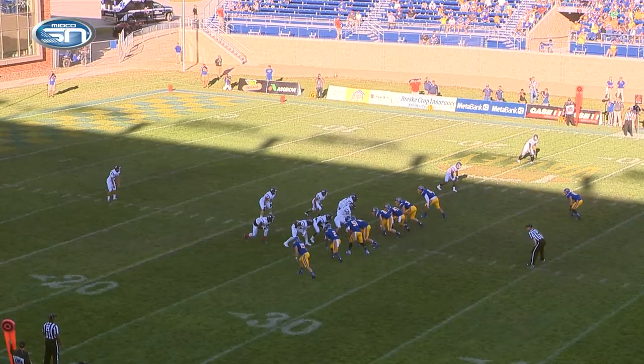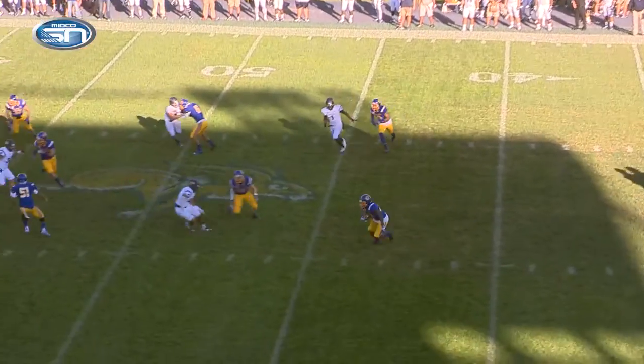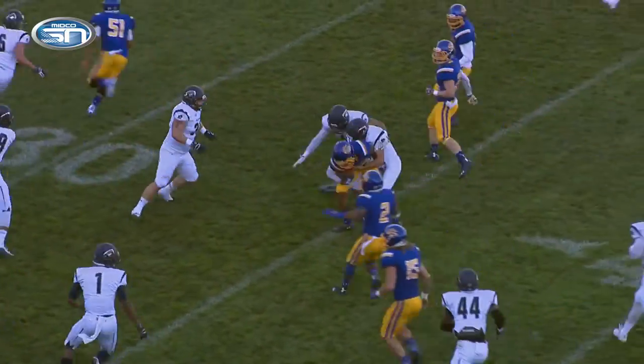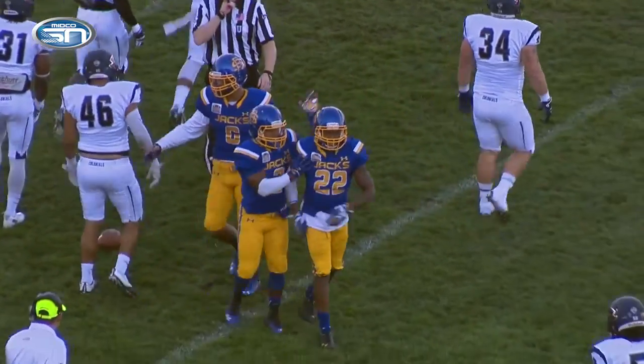Cech standing back around his own 10 to Ryan Butler at his own 40. It's a good snap, no pressure. Cech, a spiraling kick. Butler at the 40, middle of the field, has a chance to return this. Coming near side midfield, turns up the left sideline at the 40, cuts it back right side to the 35, and it's the punter Adam Cech that'll bring him down to the Jackrabbit 33-yard line.